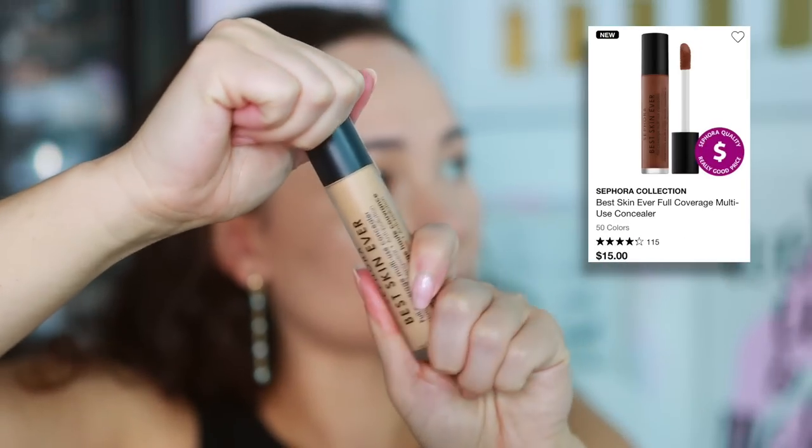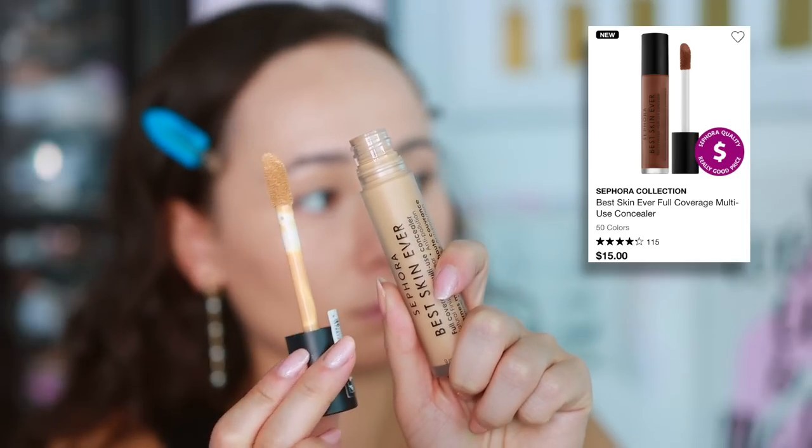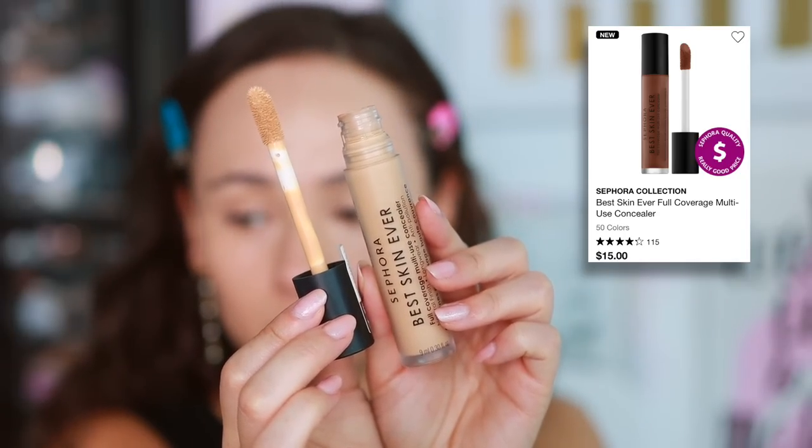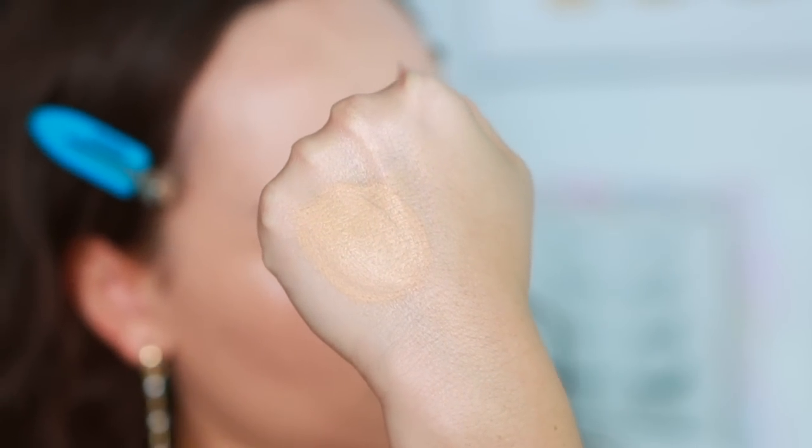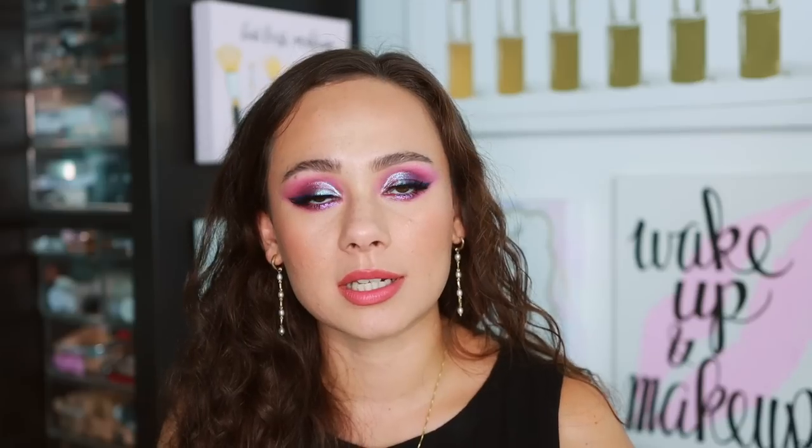The Sephora Collection Best Skin Ever Full Coverage Multi-Use Concealer is clearly trying to dupe the Too Faced Born This Way, but the Too Faced is much better. This one is a little too thick — it looks cakey on the under eyes, doesn't have a smooth finish, and cakes up after powder is applied. It works better as a spot concealer or around the face, but I don't love it on the under eye area.